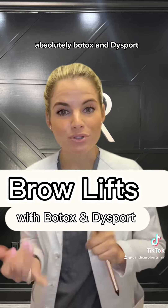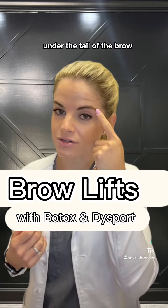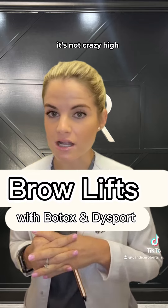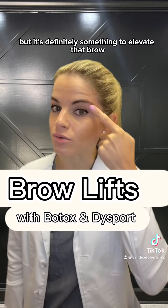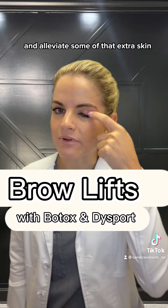Absolutely. Botox and Dysport — I can do a brow lift right here under the tail of the brow. I can get about a millimeter to two millimeters of lift. It's not crazy high; your brows aren't going to look like this. It's very soft, very subtle, but it's definitely something to elevate that brow, give you a little bit more arch, and alleviate some of that extra skin.